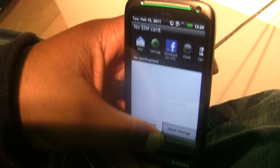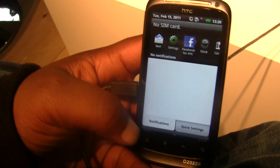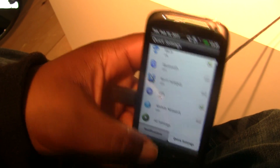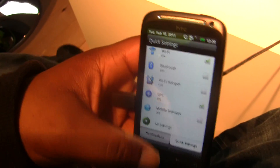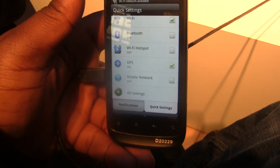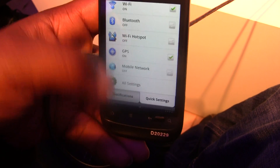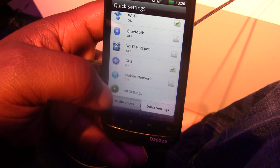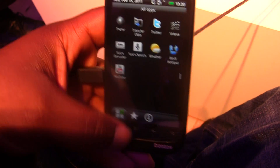I accidentally pulled down the notification bar, but that's a good thing because you'll see the next change — the split between notifications and quick settings. You have your Wi-Fi, Bluetooth, hotspot, GPS, mobile network, and then you can go to all settings. This is stuff you would normally need to add as widgets to your home screen, but now you can access this whether you're at the home screen or not.